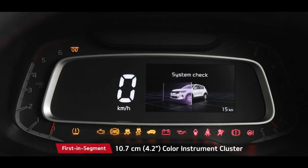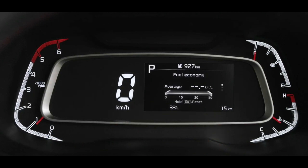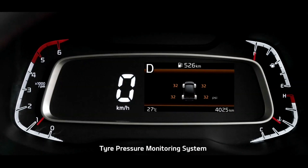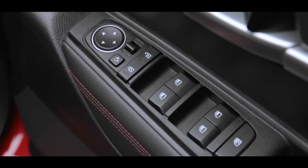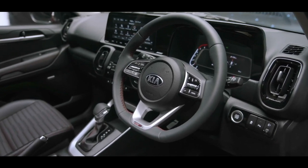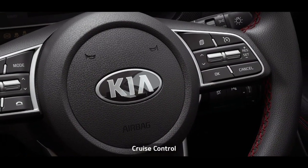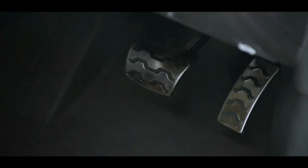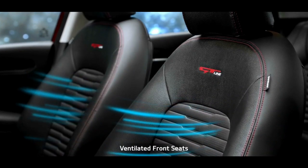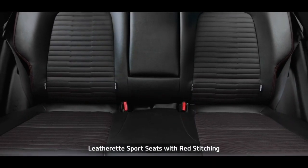The 4.2-inch color instrument cluster shows all important information with minimum driver distraction. The tire pressure monitoring system warns customers to avoid unnecessary hiccups while on the go. The seats, crash pad, and doors come in multiple colors and designs, making the Sonet more captivating than ever. The D-cut steering wheel enhances the sporty feel, cruise control makes driving easier and more enjoyable, and the sporty alloy pedals in GT-Line make the interior sportier and stylish.